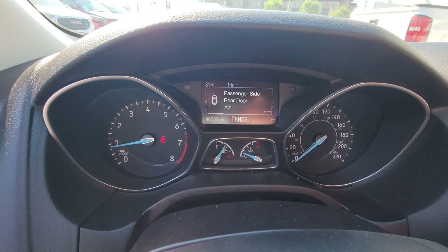Halogen headlights on the front, fog lamps as well, mud and snow tires already equipped on the car, and this is a four-door sedan. It does come with keyless entry, power windows, and power locks.